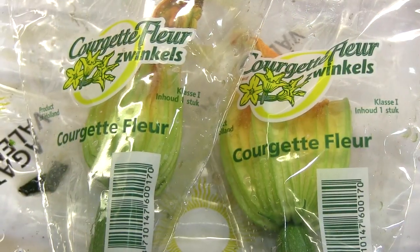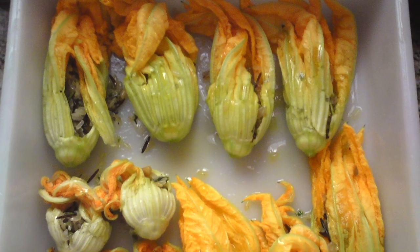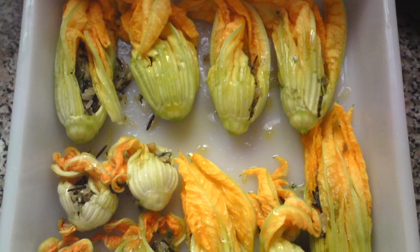The zucchini flower — for Italians, there's so much more. They eat the zucchini flowers, and they fry them, stuff them, or you can steam them. They're very delicate tasting. You can cook them in risotto or in an omelette.